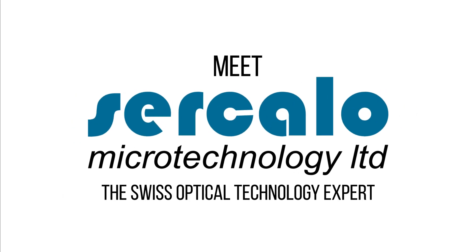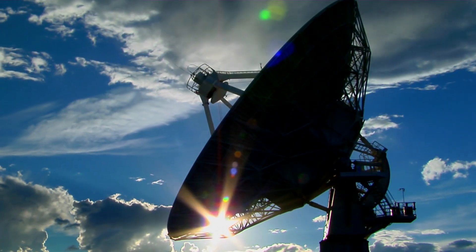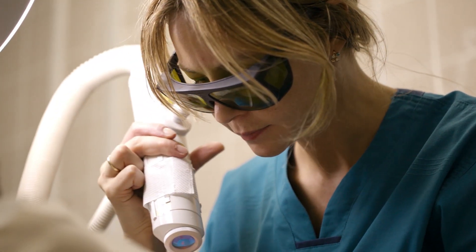Welcome to CERCALO Microtechnology. Since 1999 we produce fiber optical MEMS products. Our products are mainly used in telecommunications and test and measurement, but you can also find our products in the oil and gas industry, or even in medical devices or airplanes.